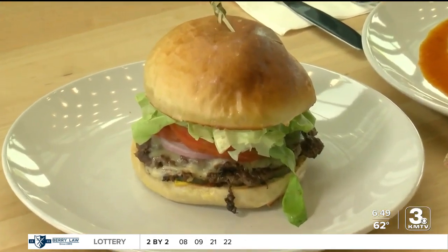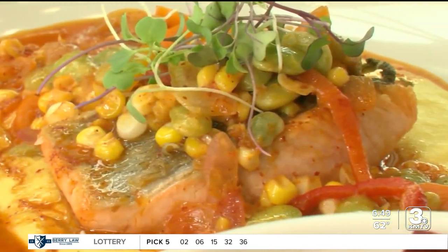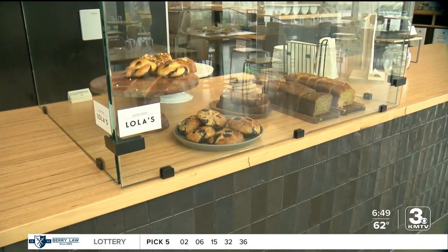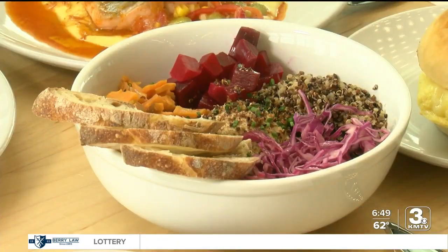You can get everything from a juicy burger to a sweet and spicy salmon, and plenty of pastries. They love the citrus cake and the banana bread, and the Lola's chocolate chip cookies. The chef's favorite item on the menu is the hummus bowl.